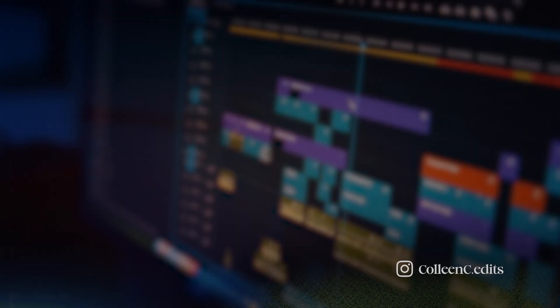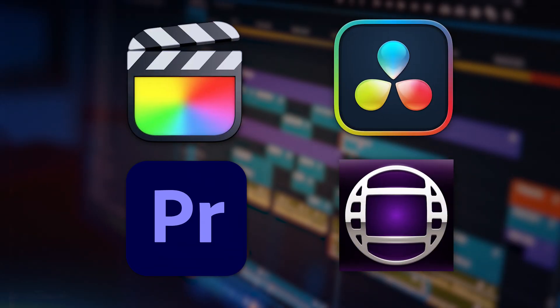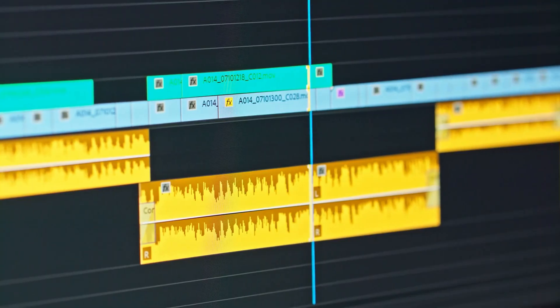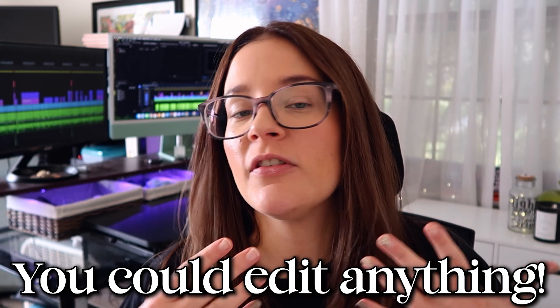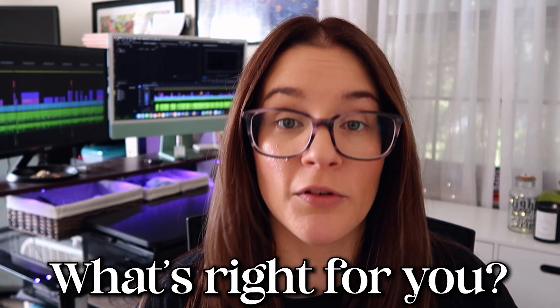If you're stuck between which video editing platform to spend money on, this video is for you. Adobe Premiere Pro, Final Cut Pro, DaVinci Resolve, and Avid Media Composer are all professional-grade video editing software used by filmmakers, video editors, and content creators. You can edit just about anything with any of these platforms, but they all have slightly different features, and it can be tough — and unnecessary — to try and master all of them. So which one is right for you?